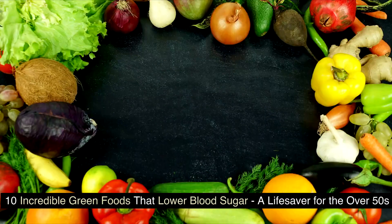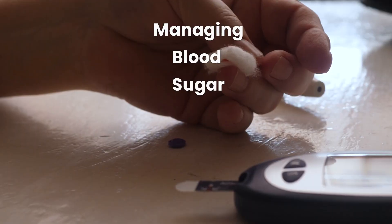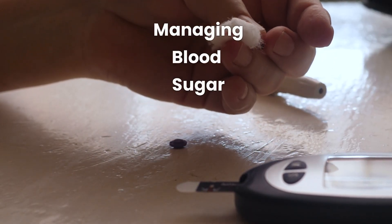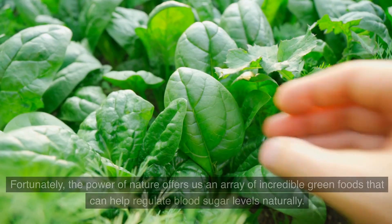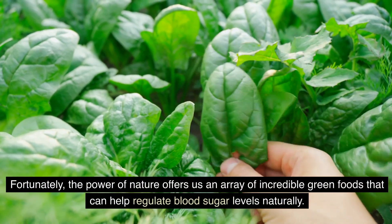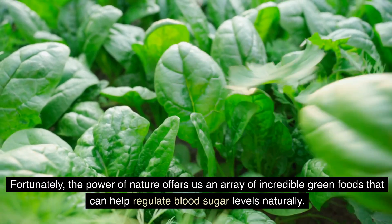10 incredible green foods that lower blood sugar — a lifesaver for the over 50s. Managing blood sugar levels becomes increasingly important as we age, especially for individuals over 50. Fortunately, the power of nature offers us an array of incredible green foods that can help regulate blood sugar levels naturally.